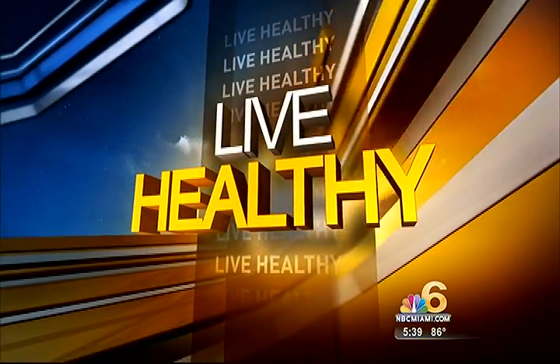NBC Miami helping you live healthy. Banking cord blood has become a common practice in recent years, and now a new trend is emerging: banking and freezing baby teeth. NBC Miami health reporter Diana Gonzalez is here to explain why. It's all about stem cells — teeth can be a rich source, but there are two considerations: the process and the price.